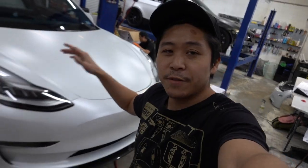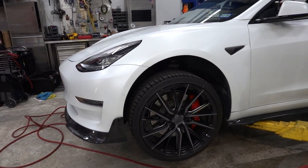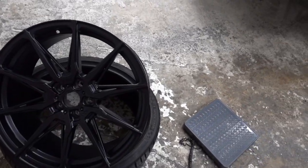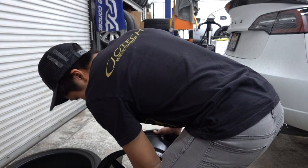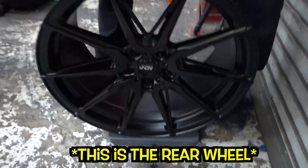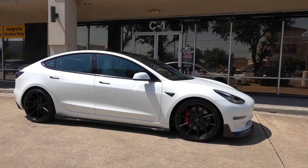We're putting the ADV.1 Flow Spec wheels onto our shop Model 3, switching out the old wheels we had on this. We had the Vossens on here — we liked those wheels, but it's time to try something different. We'll be selling those at a really good price, so if you guys want that set hit us up. Since we have the wheel out, we might as well weigh it. It's reading 26.7 pounds for the front wheel — not bad at all. The rear is 28.5 pounds.